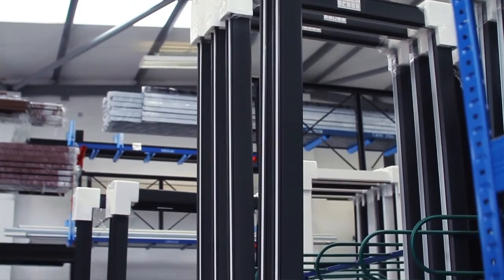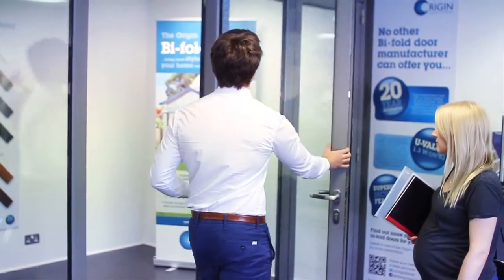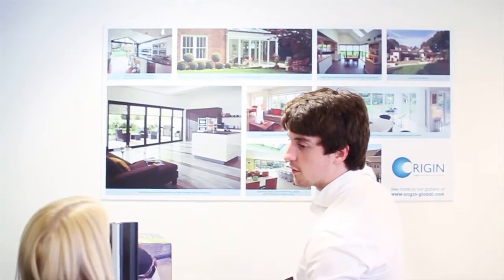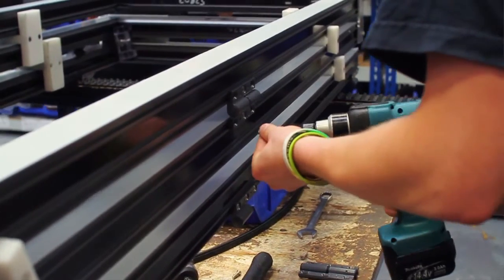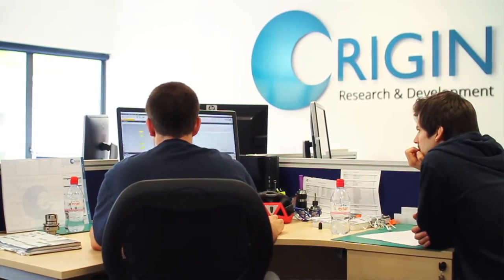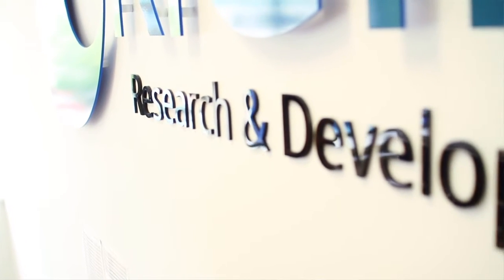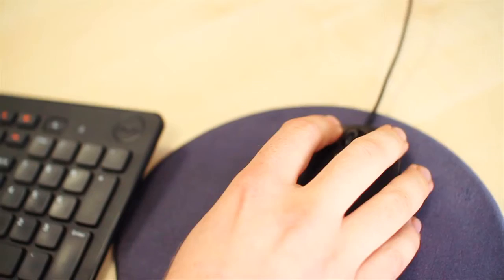We wanted to have a company that was customer-focused, so that everything we did here was there to improve customers' lives and give them the best products possible. We wanted to really approach manufacturing in a wholly different way — to bring the design and the manufacturing element together and be the only one responsible for it. By doing that, we've been able to bring about changes and developments within our product range much, much quicker than anybody else in our field.